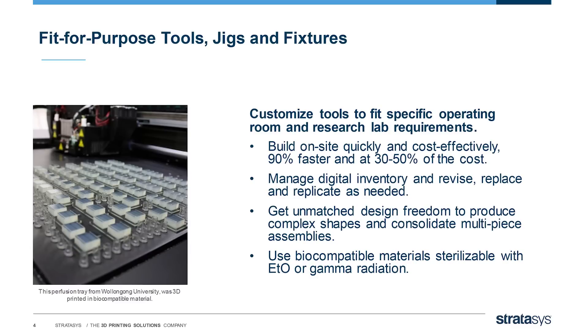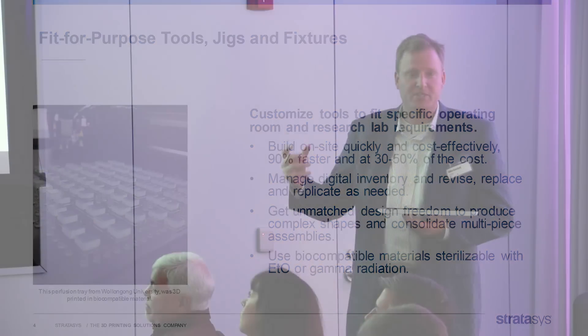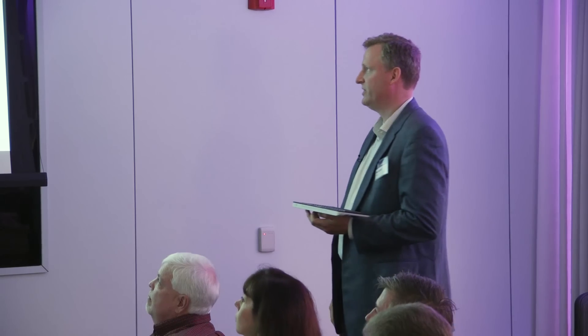The third application is that once you've adopted 3D printing for some of the other applications, we see a lot of institutions realizing the additional benefits of creating custom tools — whether in research labs or in the clinical scenario. You can create jigs, fixtures for testing, for research, or even for patient care. Because 3D printing is so dynamic and versatile, you can create any kind of tool you need to meet that specific need.